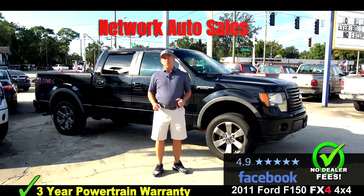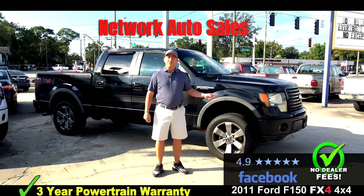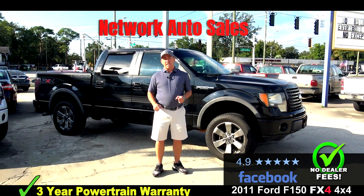Hello Facebook friends, my name is Chad with Network Auto Sales and I've got another awesome truck that I want to tell you about. This one's a 2011 Ford F-150 FX4 4x4 Crew Cab. It has some miles on it, but it comes with a three-year powertrain warranty.